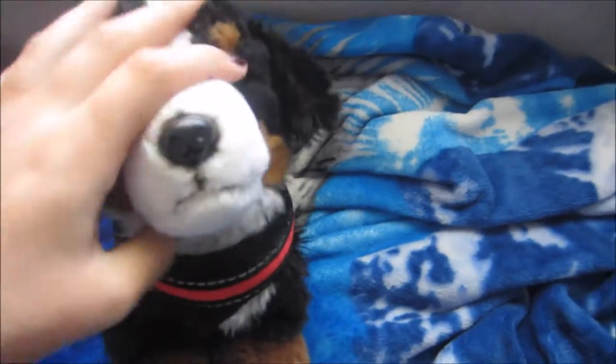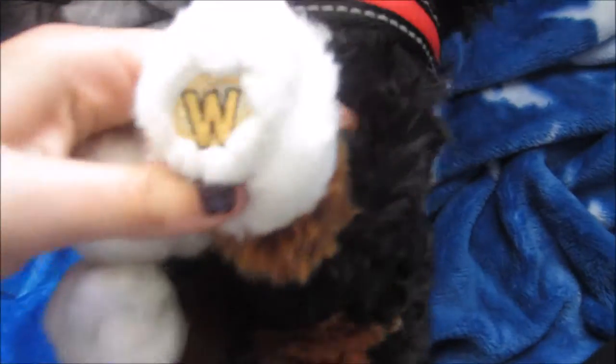This is my Webkinz signature Bernese Mountain Dog. His neck is pretty messy. His name is Jupiter. Here's his butt tag — it won't stay focused. And here's his W.